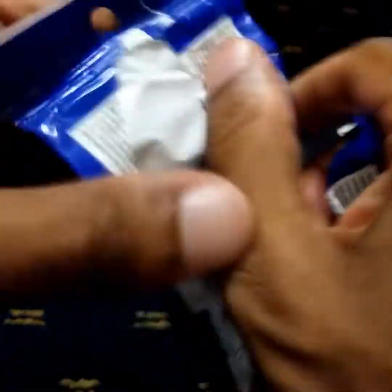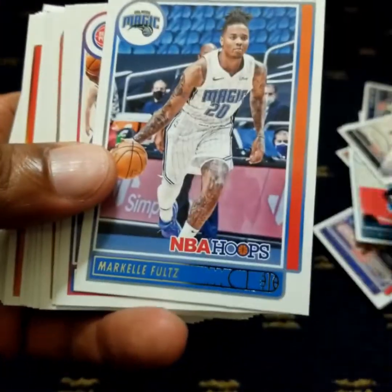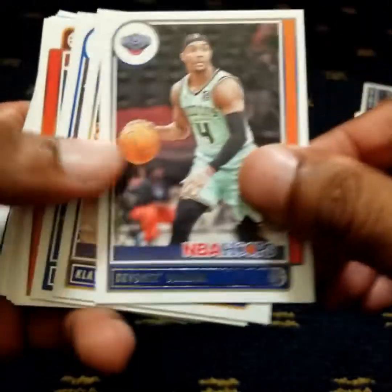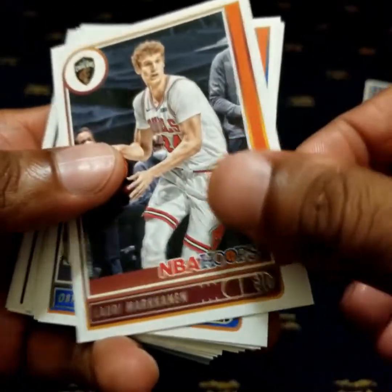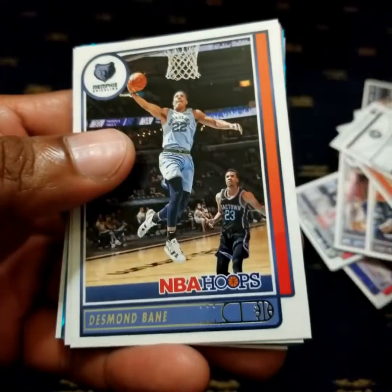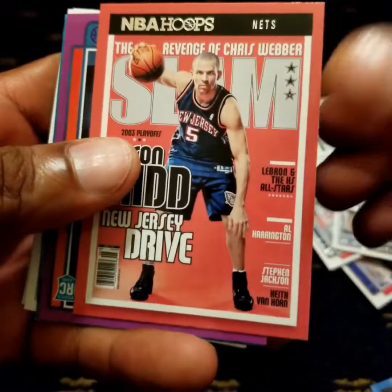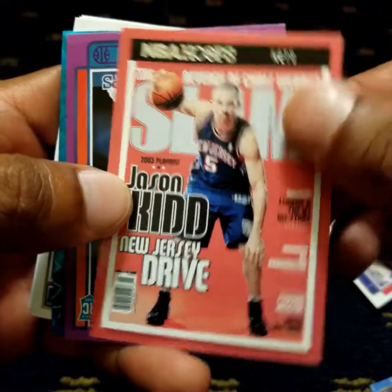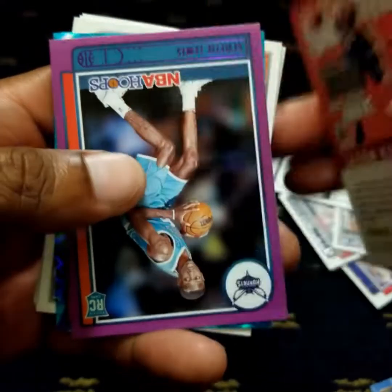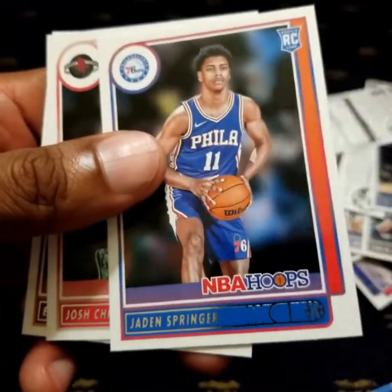Third and final pack. Carl Anthony Towns. CJ McCollum. Jason Kidd — this is, I believe, a Red Border variant. Scottie Lewis. Robert Covington. And some more rookie cards: Jonathan Kaminga, Jaden Springer. Evan Mobley finishing off very nicely.